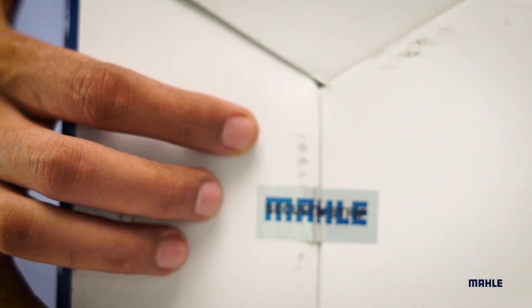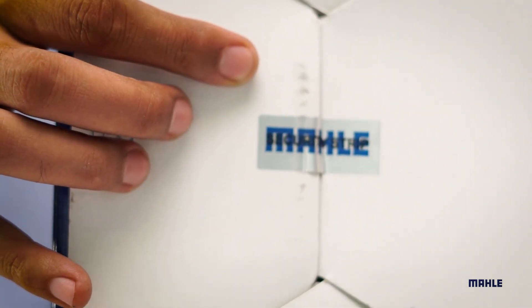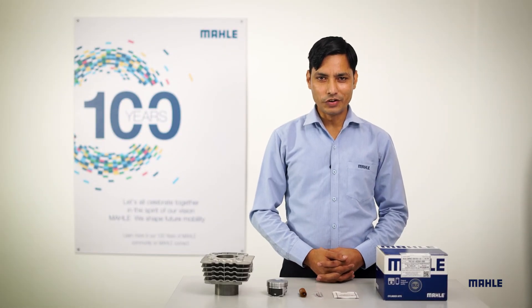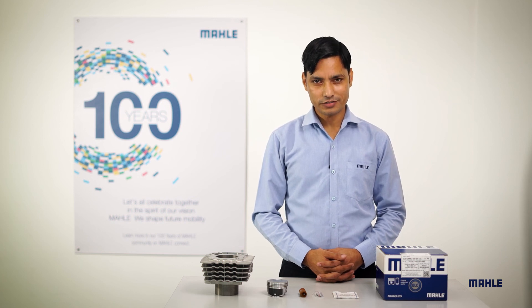Always check the Mahale security strip at the bottom of the box to make sure you are buying an original Mahale product. I hope you found this video interesting. Stay tuned for more such videos. Thank you.